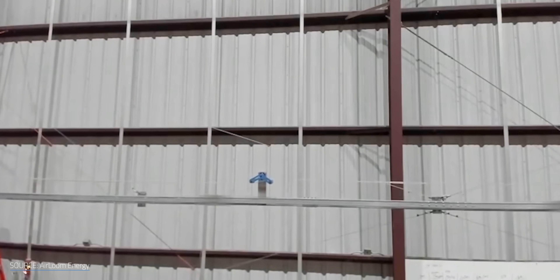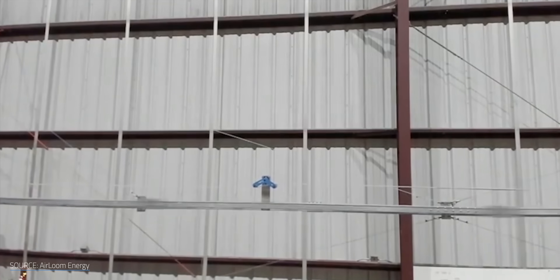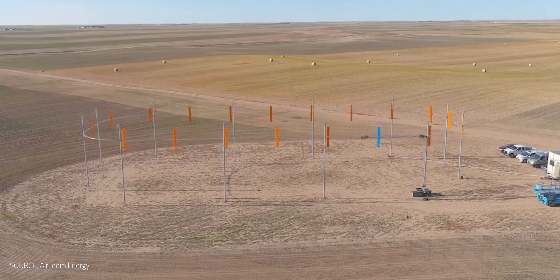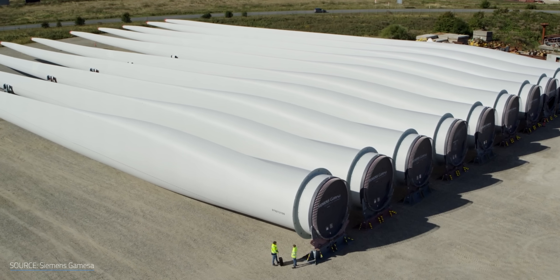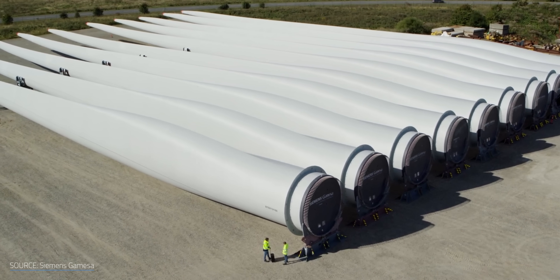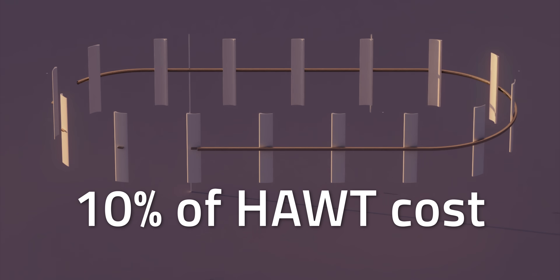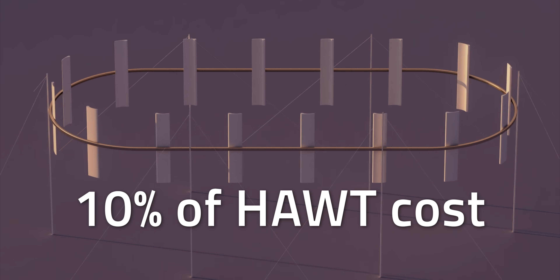So back to why you may want to use Heirloom over a regular turbine. Heirloom proposes using readily sourced materials and parts to ensure minimal supply chain, shipping, or manufacturing headaches. These parts are small and made from widely available materials, so they can be manufactured in non-specialist factories. You're talking about small airfoils, metal structures, and tracks versus aircraft-carrier-sized wind turbine blades. Combine that with their device's relatively small size, and they claim manufacturing will cost just 10% of an equivalent horizontal-axis wind turbine's price tag.